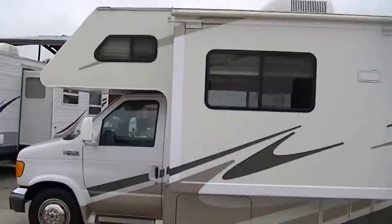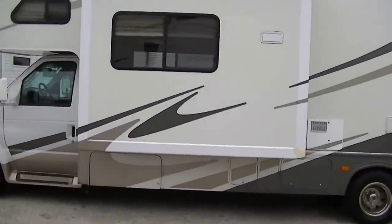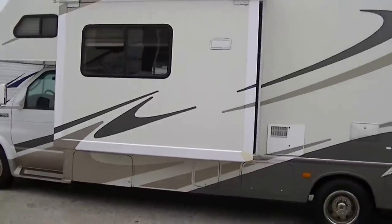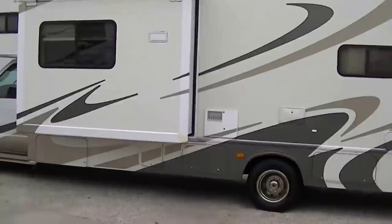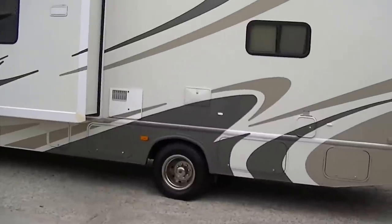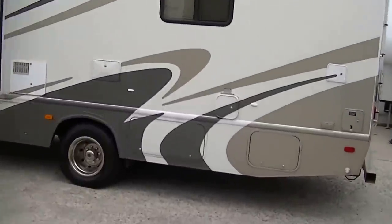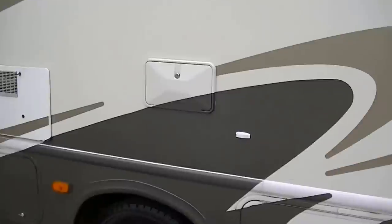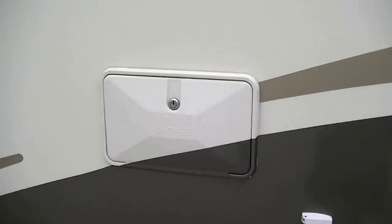Built on a Ford E450 chassis, it's so easy to drive you'd think it's the family van. Yet it's fully self-contained, including a generator, so that you can still have all those comforts of home no matter where you stop and set up camp. We even have an outside shower in case the kids get so dirty you don't want them coming in — you just hose them off.